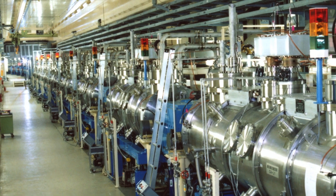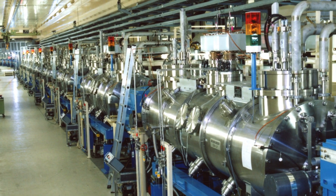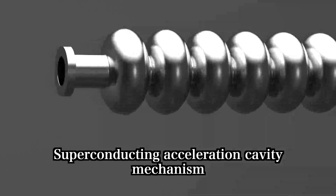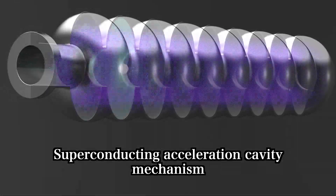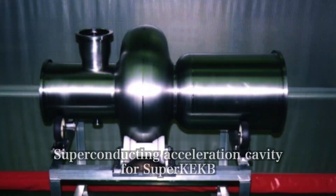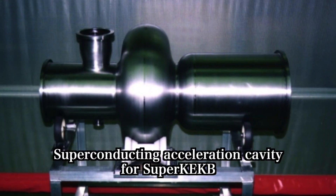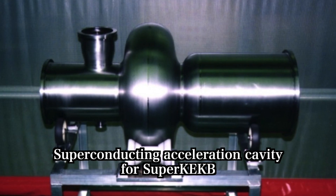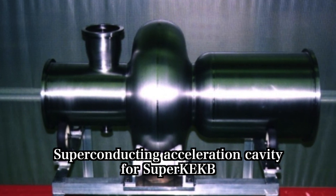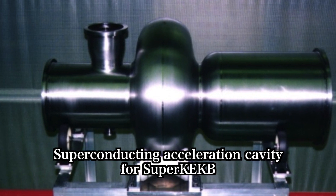With these cavities, accelerating voltages of 10 million volts were achieved using less than 100 watts. Since then, it was demonstrated at KEKB that superconducting RF cavities can handle 1-ampere beam currents, and at Super KEKB it is planned to demonstrate that superconducting RF cavities can handle 2.6 amperes of beam current.